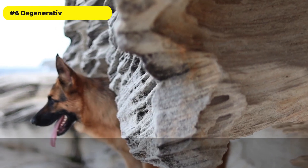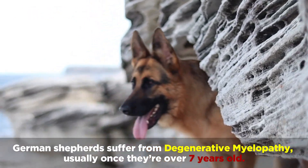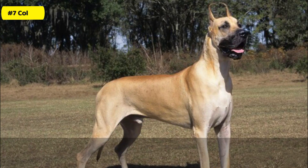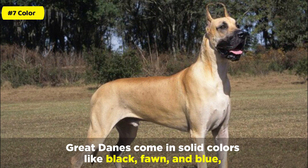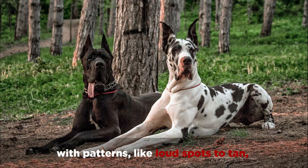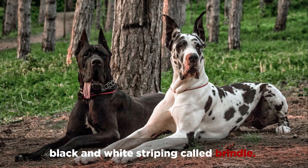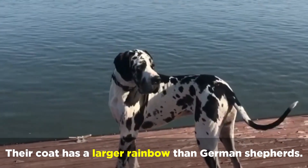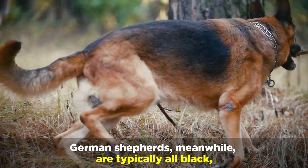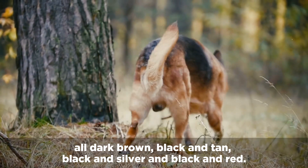Number 6: Degenerative Myelopathy. German Shepherds suffer from degenerative myelopathy, usually once they're over 7 years old. Number 7: Color. Great Danes come in solid colors like black, fawn, and blue, with patterns like loud spots, tan, black and white striping called brindle, and their coat has a larger color range than German Shepherds. German Shepherds, meanwhile, are typically all black, all dark brown, black and tan, black and silver, and black and red.